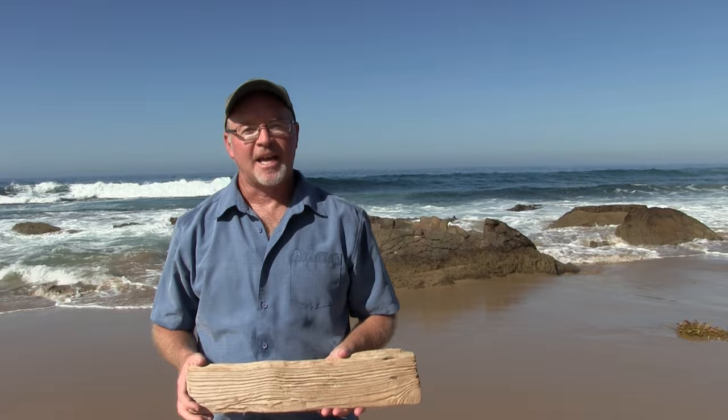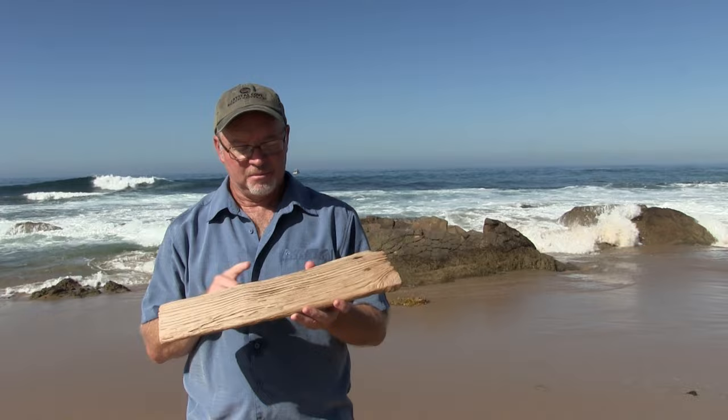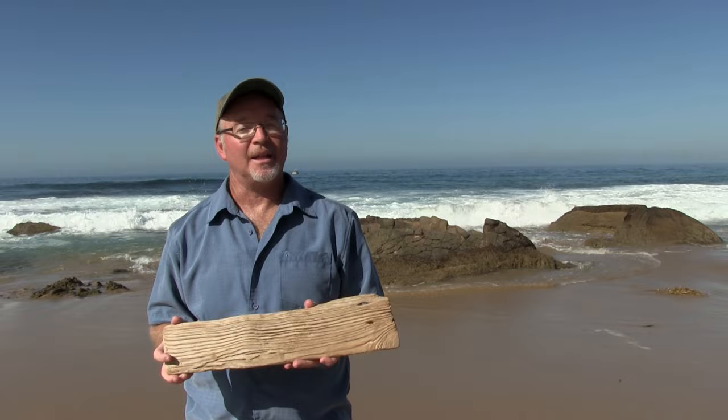Barnacles can attach to almost any hard surface. Take for example this piece of driftwood — there are actually a couple of barnacles attached to it. You might ask yourself: how did these animals get here, why did they choose this piece of wood over those rocks, and are these barnacles dead or still alive?